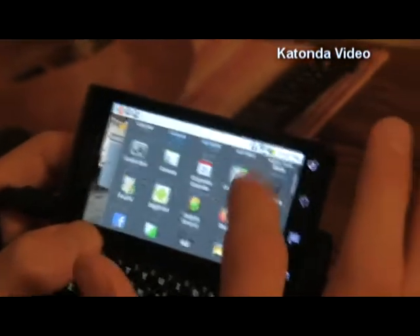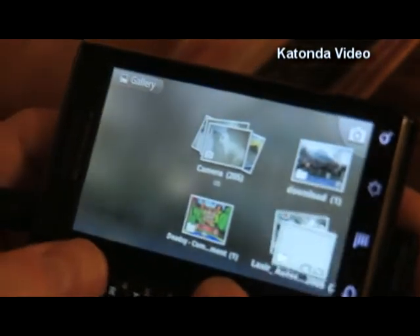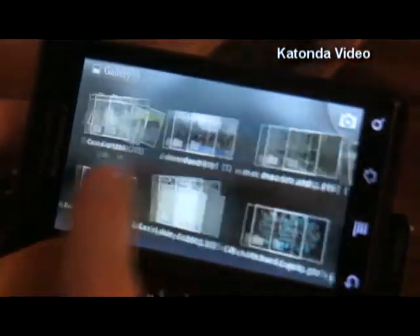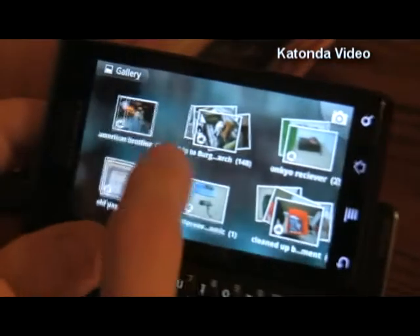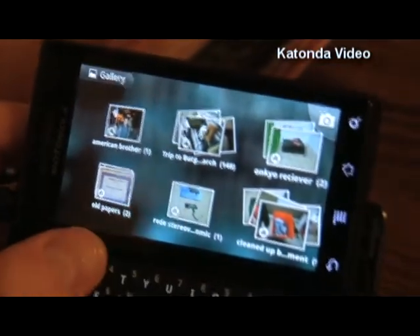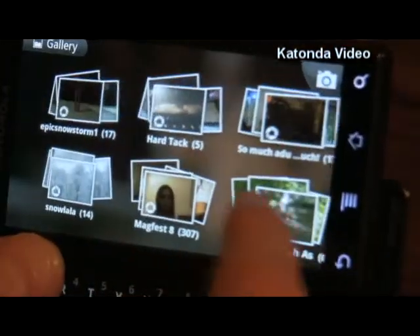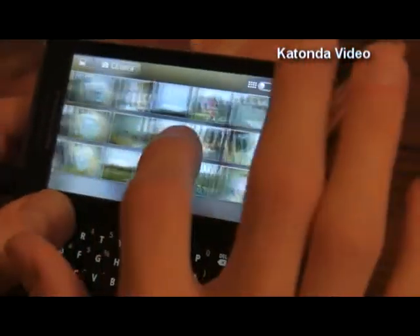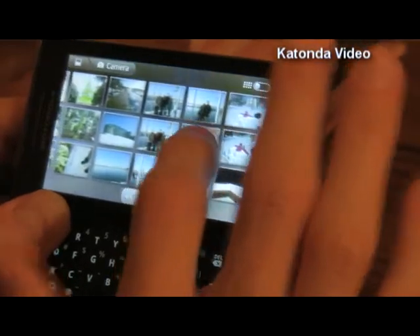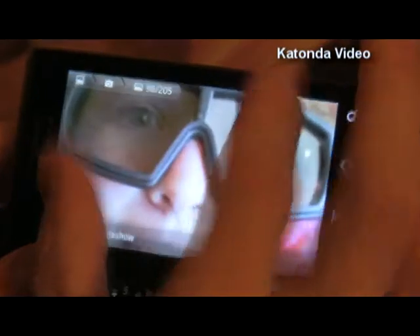Another interesting thing with Android 2.1 is the gallery application — this has been totally reworked. We've loaded up the gallery and we've got this virtual wall of stacks of photos, and you can see the Picasa icon on the lower left-hand side. It's actually pulling in my Picasa albums in real time. I can scroll through the pictures, click on one, and it loads to full quality, and I can zoom in.